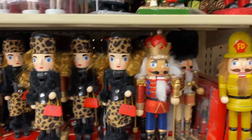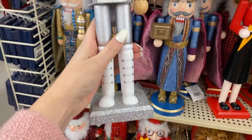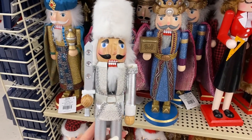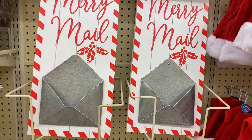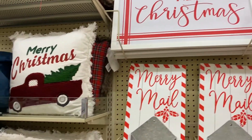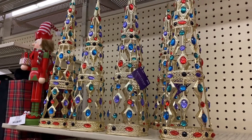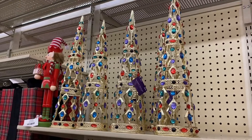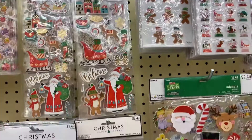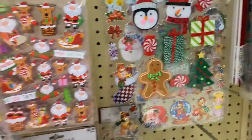One of my favorite Christmas pieces are my nutcrackers. I've had some of them in my collection since I was little and I'm hoping to add to them this year. Hint hint, Shane, if you're watching this — I'd love a nutcracker for Christmas. Hobby Lobby is also one of my favorite places to get stickers for the holidays. I feel like they have such a wide variety, a really good selection, and they're pretty decently priced, especially when they're on sale.